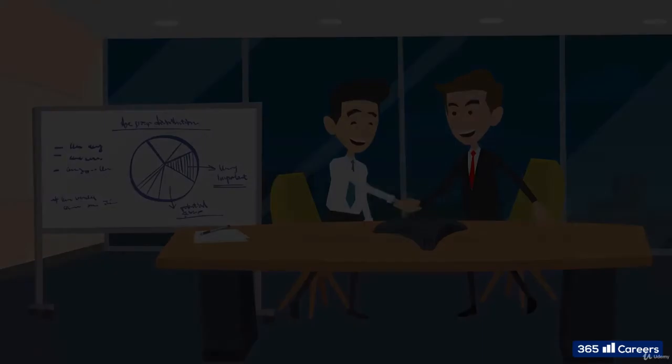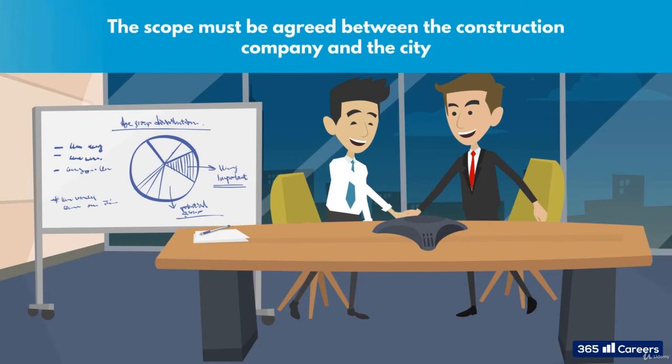Of course, this is something that must be agreed between the construction company and the city when the construction rights are being signed, which is part of the initiation task. If there is an agreement for partnership and the company needs to work on the street, this must be formally added to the scope so you can assign the relevant resources.